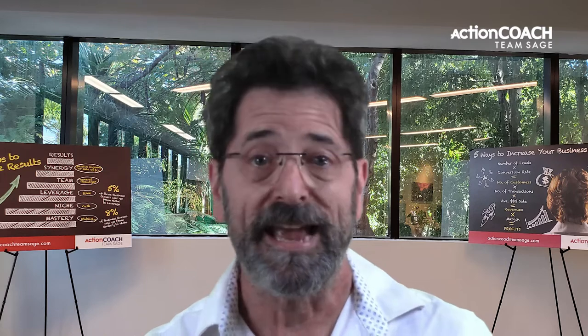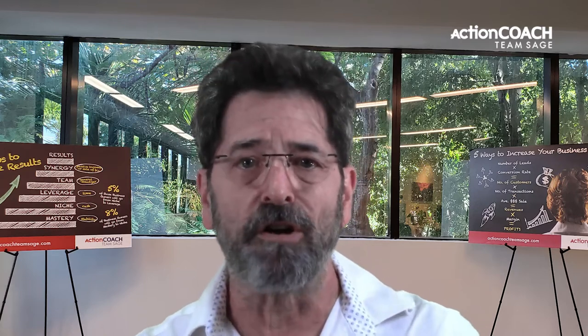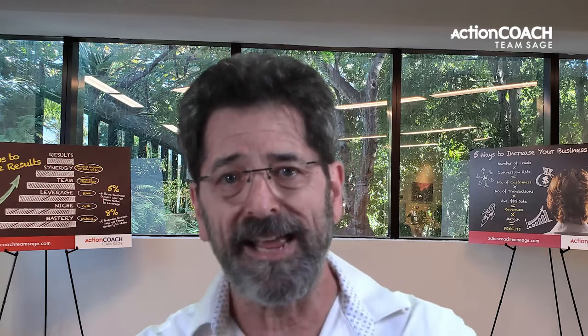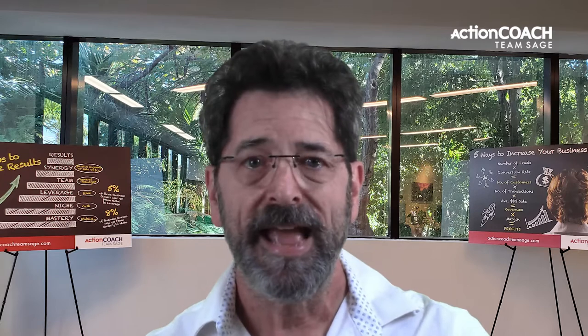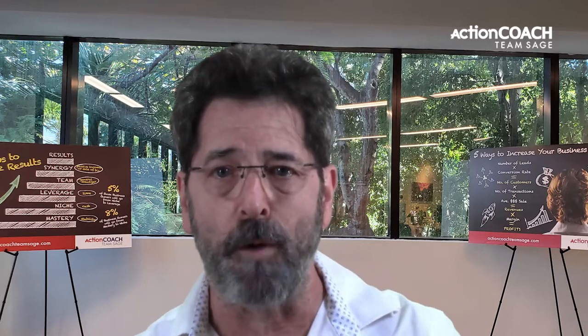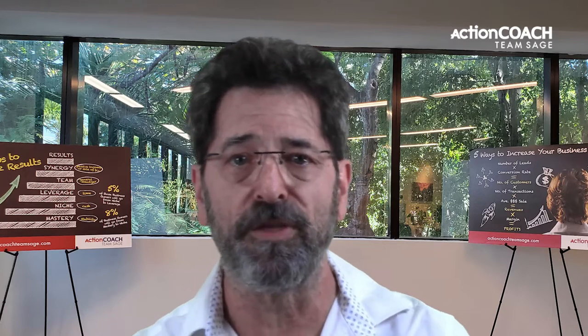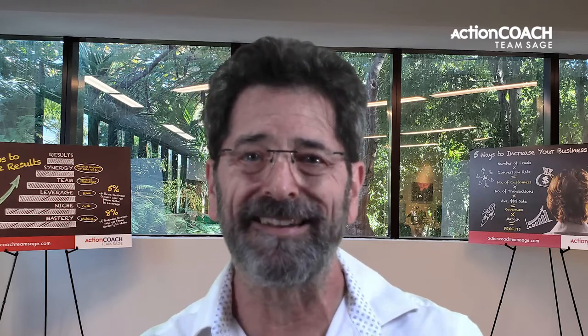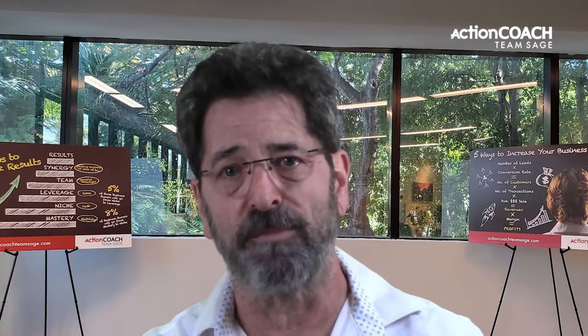The sixth step is creating an organizational chart. An organizational chart shows your small business's hierarchy of authority and responsibility. It helps everyone understand who's responsible for what and who they should go to with questions or problems. Creating an org chart is a simple but essential step in systemizing your small business.